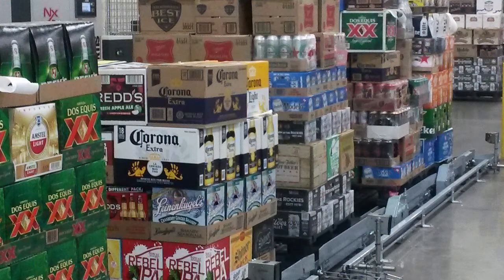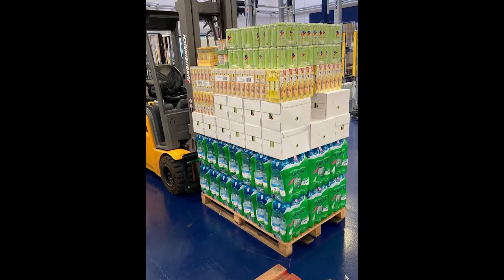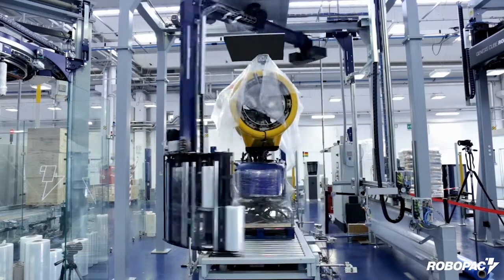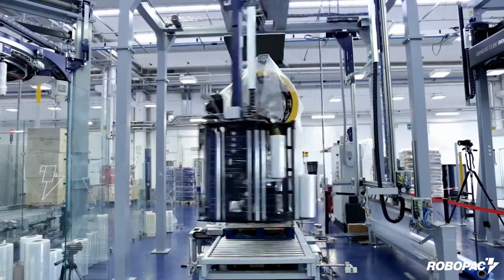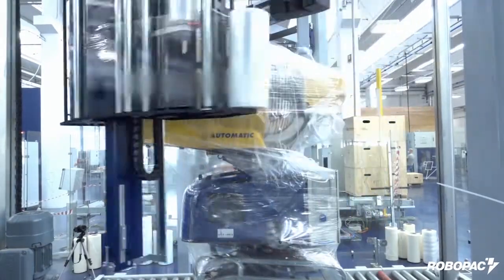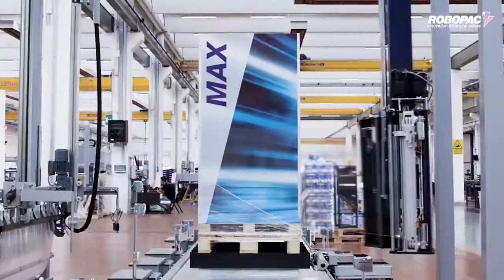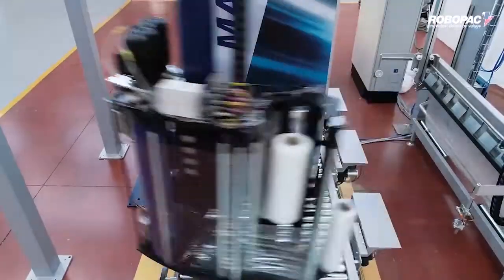We understand that the logistics market doesn't mean only picking mixed load pallets. In fact, there's a huge variety of products that may need to be wrapped in a logistics center. We feel confident that RoboPak can provide the proper solution, even when the product is really unusual, like the snow cannon that we are wrapping with our new Helix Max. This is an extreme example of the flexibility that RoboPak stretch wrappers can offer. The Helix Max is the latest rotary arm stretch wrapper developed by RoboPak.